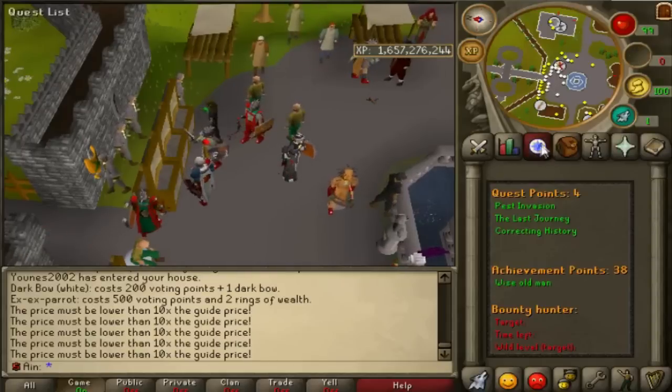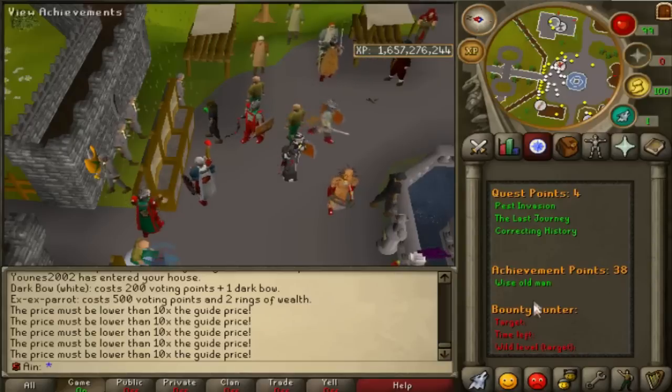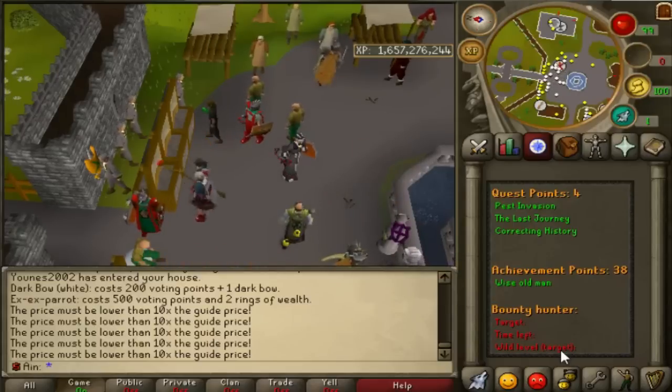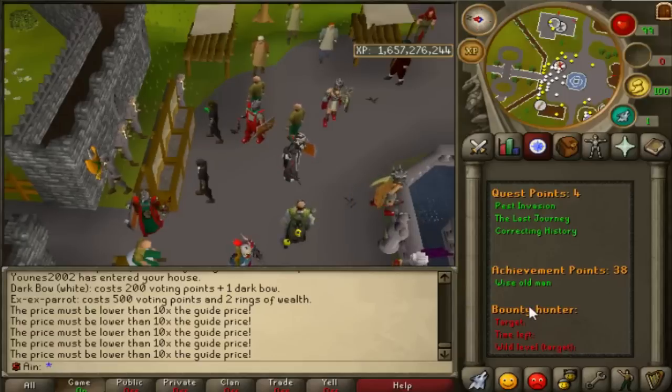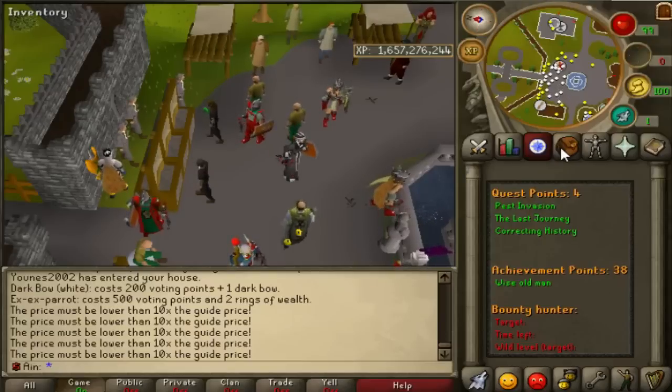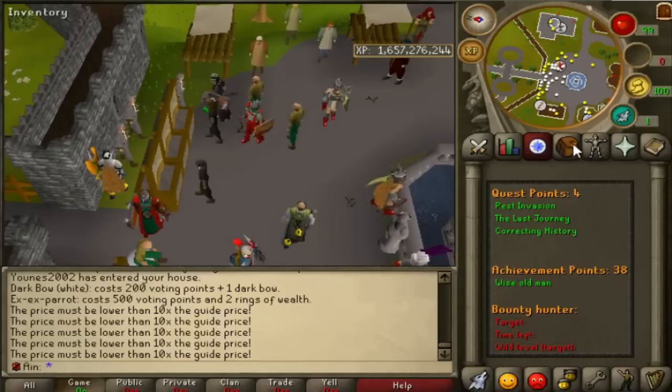That's about it for the updates. He talked about adding Bounty Hunter — you can see a little teaser here where it shows your target, the time left to kill your target, and the wildy level your target is currently in. This is pretty cool, but much like old-school Wilderness, it's probably not going to work out. They're trying to rejuvenate the Wilderness, which is really good, but they might be going about it the wrong way — adding things like old-school Wilderness which died out after two weeks. Bounty Hunter might still be dead content much like Castle Wars.